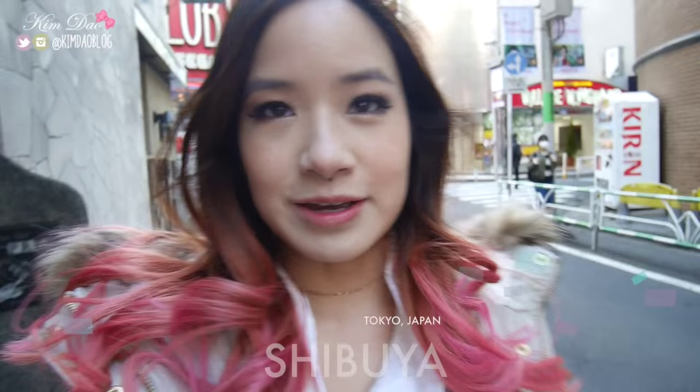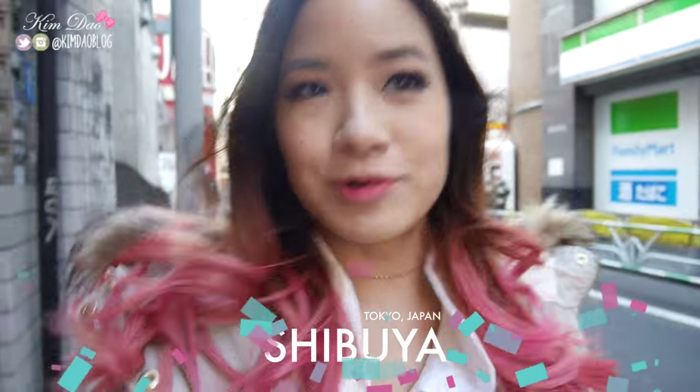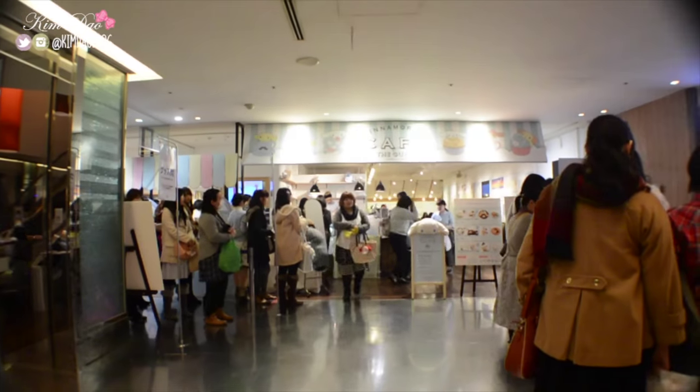Hey guys, so right now I'm in Shibuya, and I am walking towards Park Co., which is where the Cinnamon Roll Cafe is. So we decided to go to Cinnamon Roll Cafe, which is just behind me there. You can see there's like a lot of people. We are still in line for the Cinnamon Roll Cafe, but we got a ticket and we are almost there.